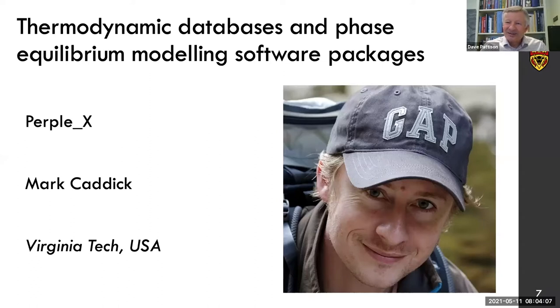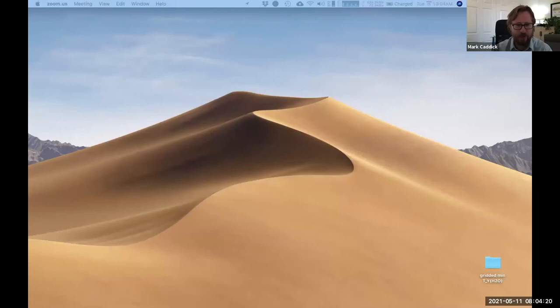So I welcome Mark to lead us through Perplex. Thank you, Dave. I will try to entertain and educate today. Perhaps this will be the day where I'll fail on both counts. We will see.